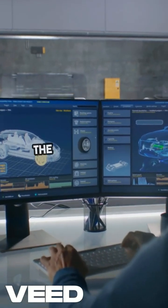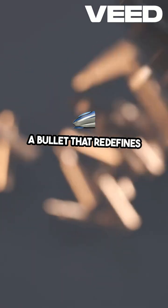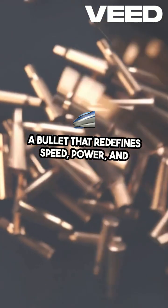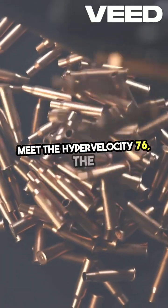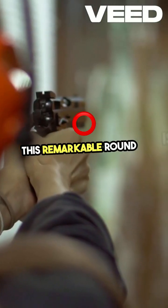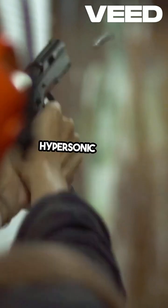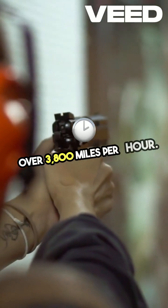Imagine a bullet that transcends the boundaries of conventional ammunition — a bullet that redefines speed, power, and versatility. Meet the Hypervelocity 76, the most advanced bullet ever created. This remarkable round is engineered to achieve hypersonic speeds, exceeding Mach 5, which is over 3,800 miles per hour.